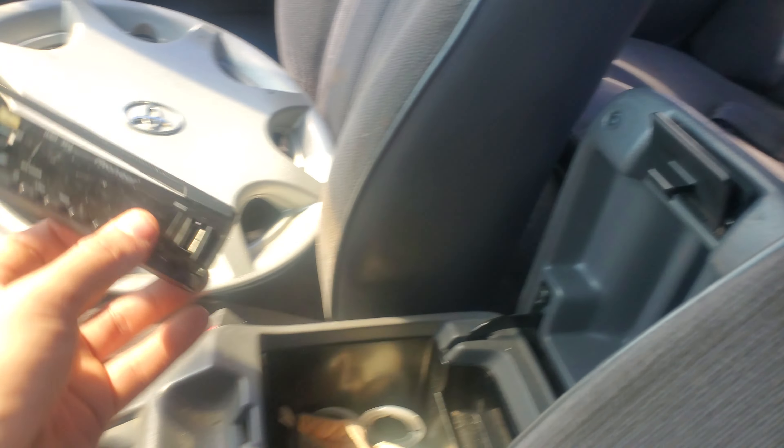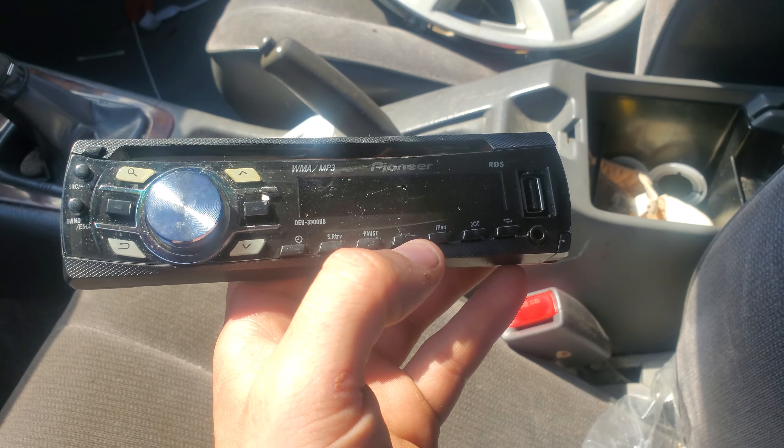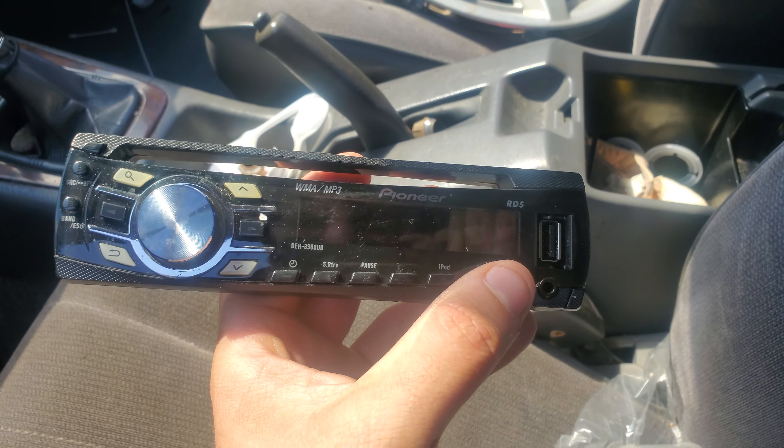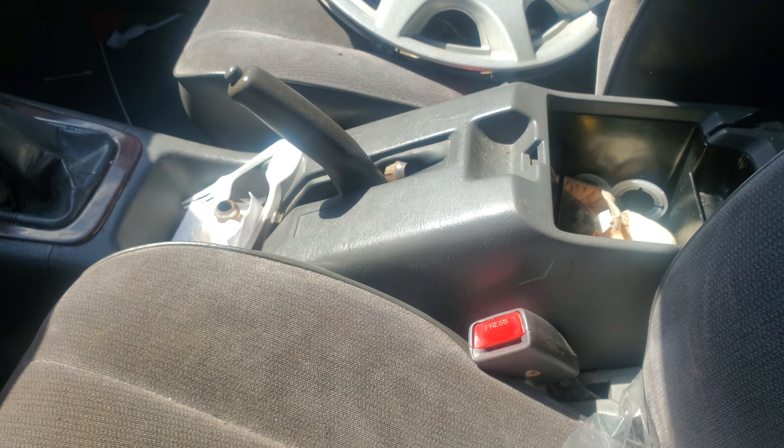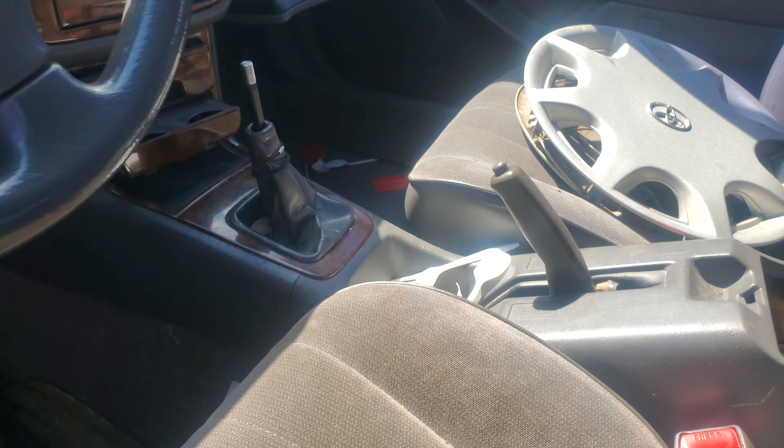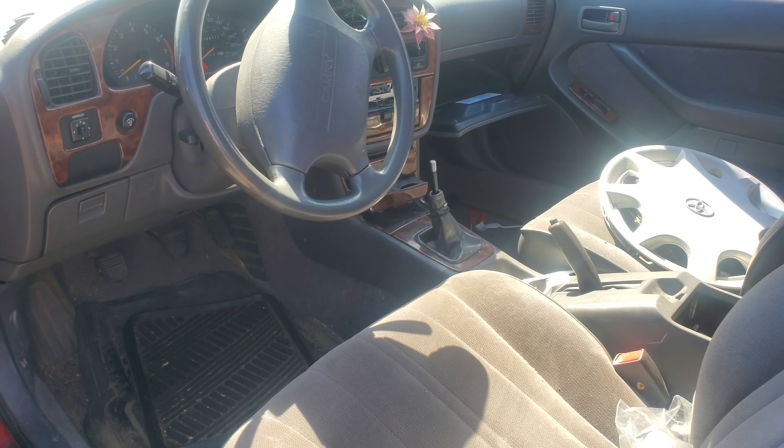It had a newish Pioneer radio — it was a Bluetooth one I think, or maybe not, maybe it wasn't Bluetooth. Someone wanted to take care of it.